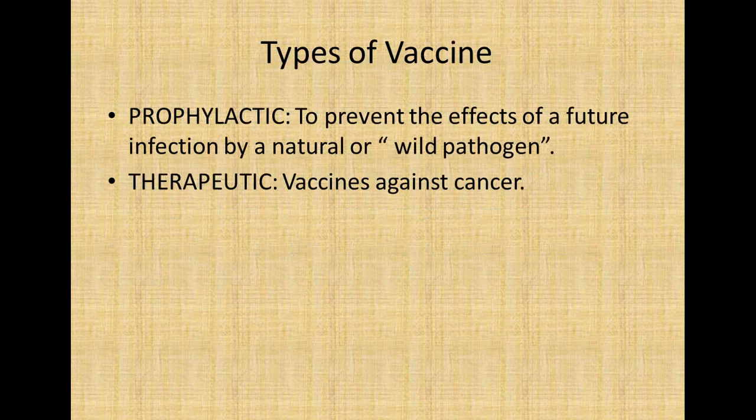Before jumping to edible vaccines, we should know the types of vaccines. Basically there are two types: one is prophylactic and another one is therapeutic. Prophylactic vaccines prevent the effects of a future infection by a natural or wild pathogen, like the conventional vaccines we are using. Therapeutic vaccines are used against cancer.